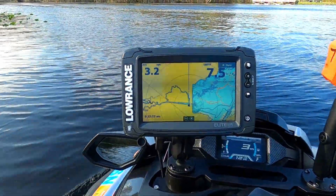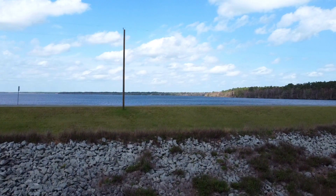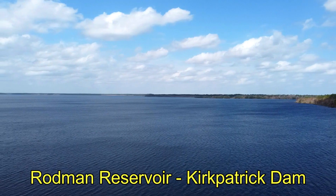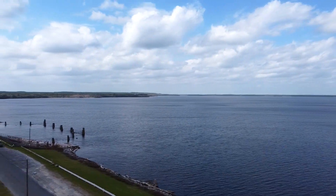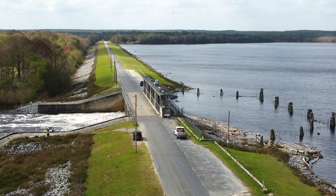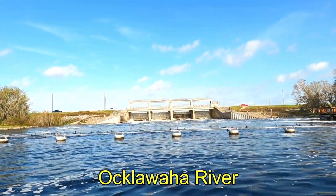That sort of shows you how a river looks when it's dammed. This is the Rodman Reservoir and the Kirkpatrick Dam that we've been talking about in this three-part series. The wild Ocalawaha River used to run through that main body of water, and this of course is the dam. This is my view on the east side of the river.